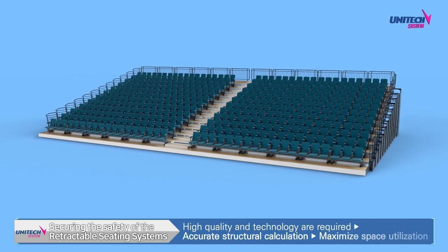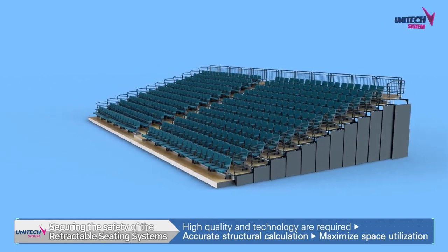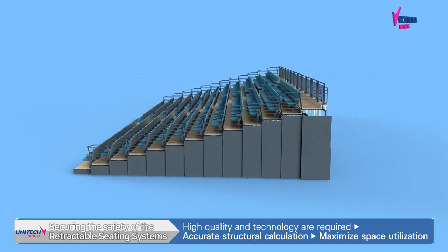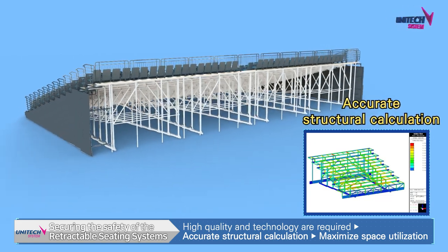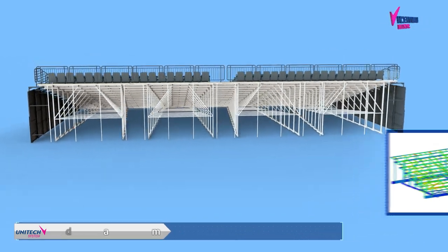Retractable seating systems are facilities used by many visitors, so high quality and advanced technology are required to ensure safety. The safety of retractable seating is secured through accurate structural calculation and various safety tests.